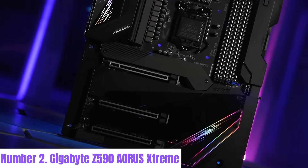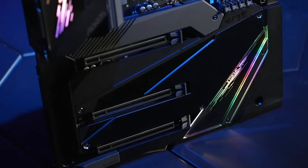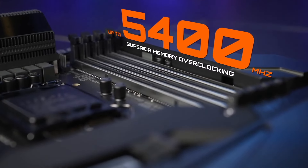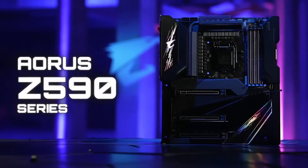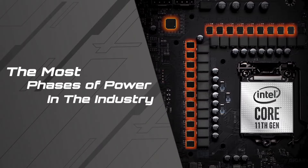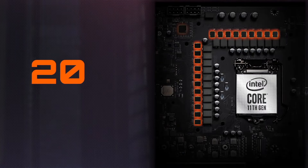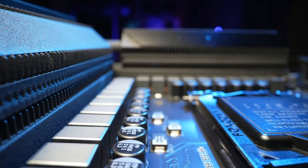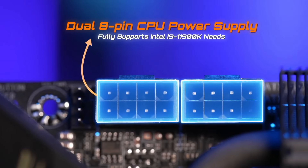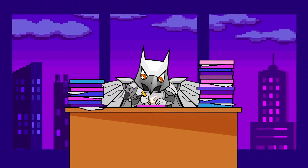Number 2: Gigabyte Z590 AORUS Extreme. The Gigabyte Z590 AORUS Extreme motherboard is a pinnacle of innovation and performance in the realm of gaming and enthusiast-grade computing. Crafted with meticulous attention to detail, this motherboard boasts a premium design featuring a robust power delivery system and top-of-the-line components to support the latest Intel 11th and 10th Gen processors. With support for PCIe 4.0, users can harness the full potential of high-speed NVMe SSDs and the latest graphics cards for lightning-fast data transfer and gaming performance. Its advanced thermal design ensures efficient heat dissipation, even under heavy workloads, thanks to features like finned heatsinks, direct-touch heat pipes, and multiple fan headers.